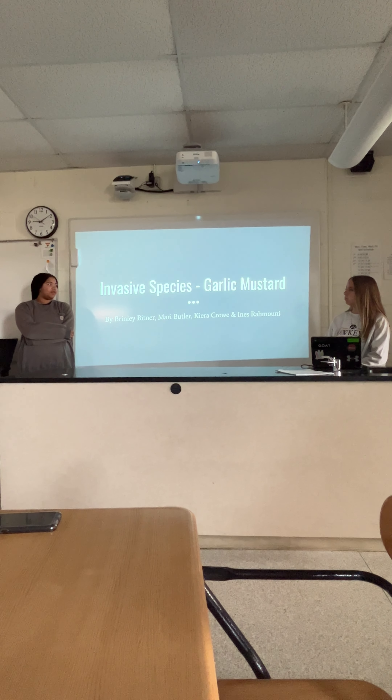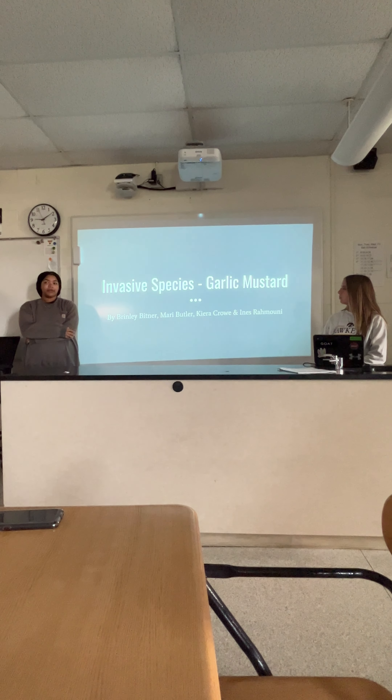Our presentation is on invasive species in Lake McBride, specifically garlic mustard.